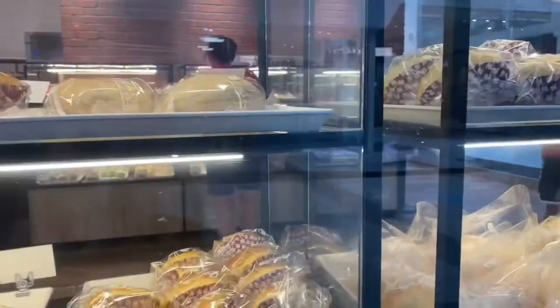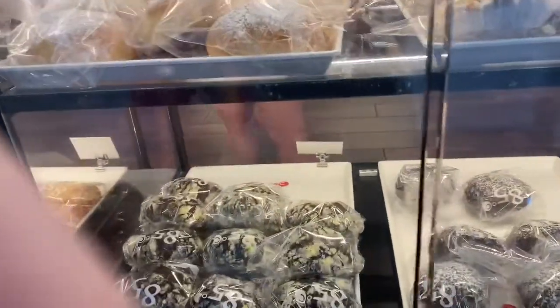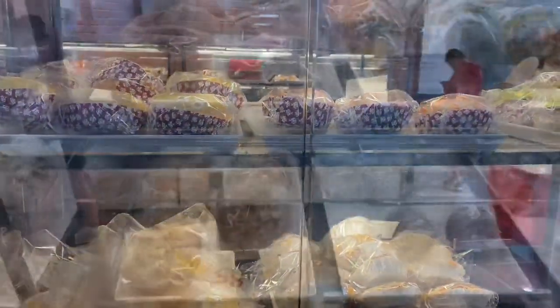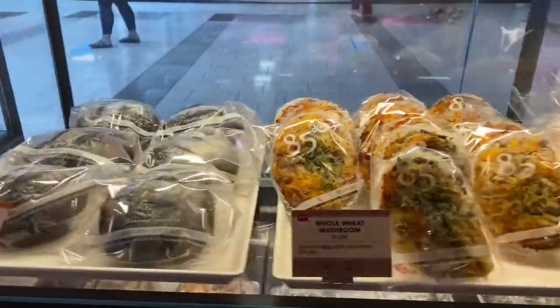Is that the milk chocolate? It is a chocolate — I don't know about milk chocolate. Look at all the yummy breads!